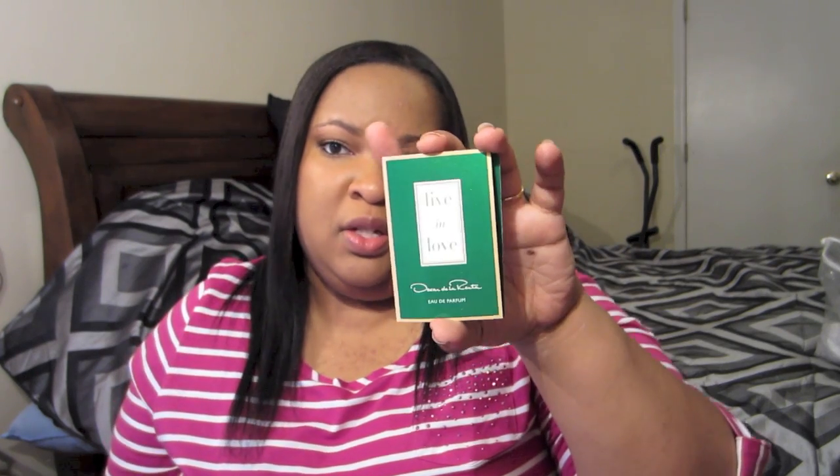The first thing is we have a perfume sample - this is 'Live in Love' by Oscar de la Renta. I already put a little bit on my hand here. I actually like it, but I know that my twin sister would love this, so I'm going to give her this sample. Not that I don't like it - it's just I know she will love it because this is her scent. I smell it and actually think of my sister.